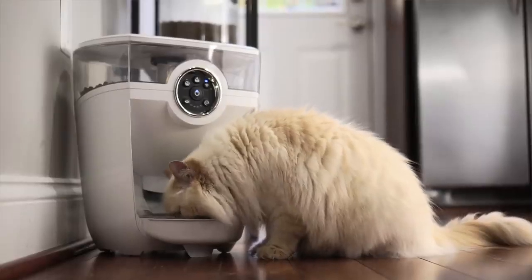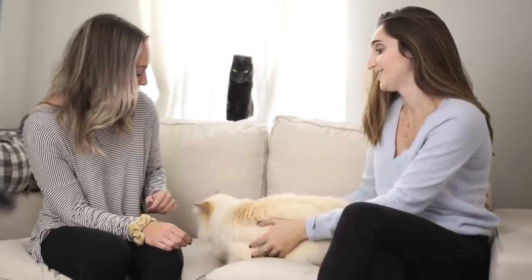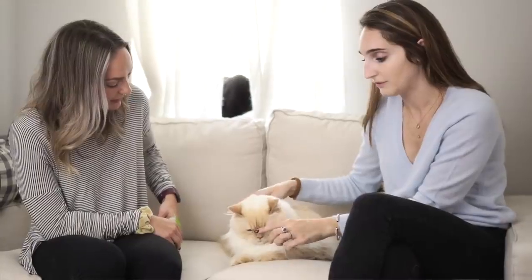My name is Hannah and I've been using the feeder robot for about a week. Me and my roommate have three cats between us and so it has made a world of difference. I have a pretty chaotic work schedule and she's in school full-time, so we are not always home at the same time every day, but our cats like to be fed at the same time every day.